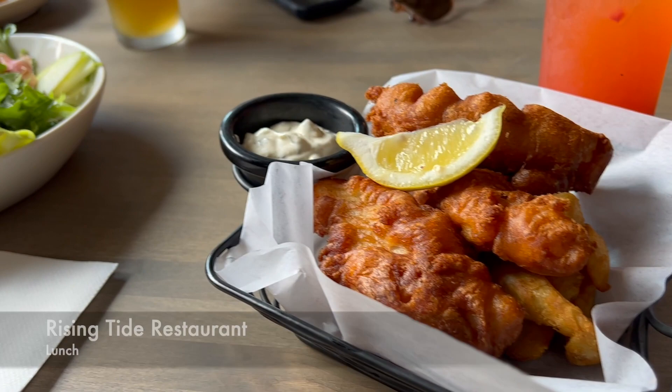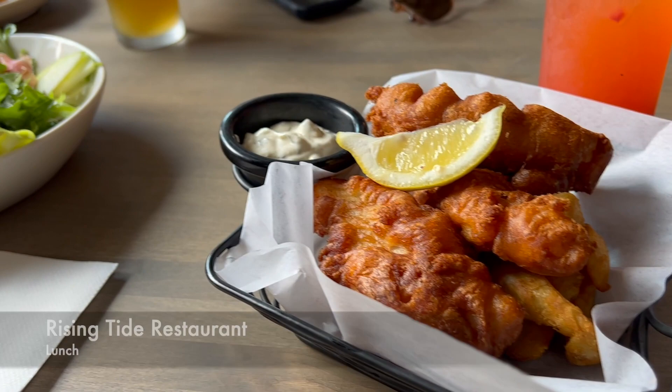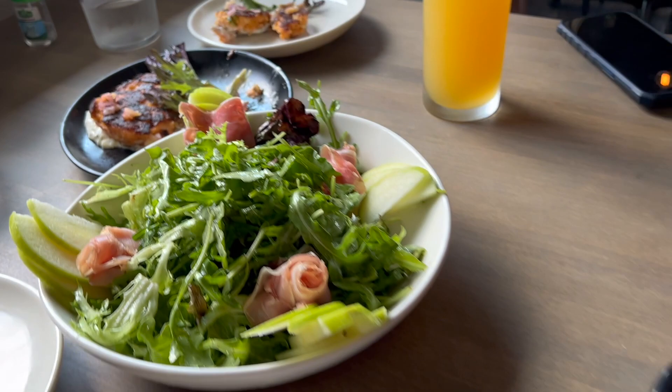It looks like they found Bigfoot. We're eating lunch first before we go for a ride. Here's what we're eating for lunch.